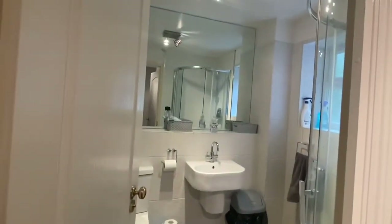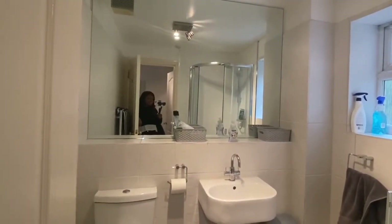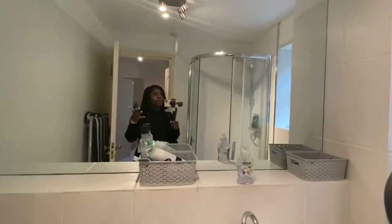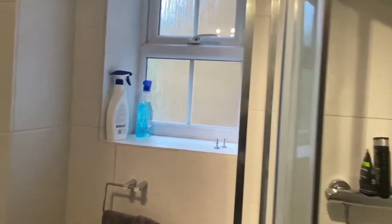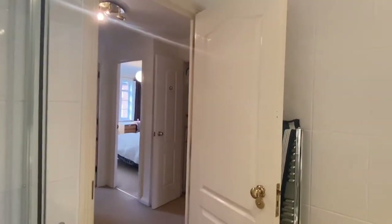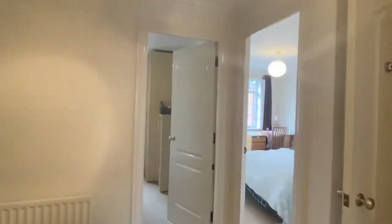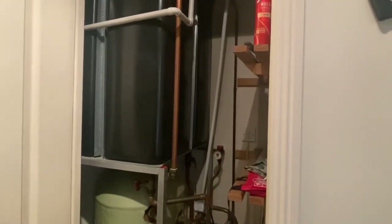Now let's have a look at the bathroom. If you've been watching my video tours you know I love a large mirror, and this bathroom once again has exactly that — which is perfect for making the room appear bigger. You've got a shower in this bathroom which is great because it saves a lot of space. There's a heated towel rail once again and the bathroom's in really good condition. And then there's a storage cupboard which is obviously where the boiler is housed.